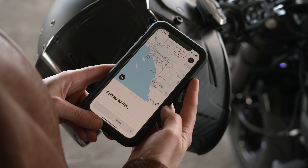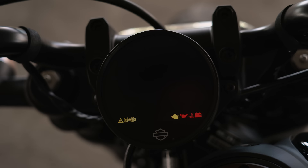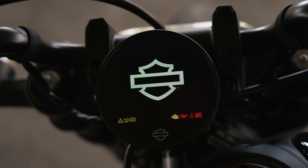There are a few hiccups, like you can't use Google Maps over the HD navigation in the Harley app. But so far, this is one of the most intuitive electronic systems I've seen on the market.